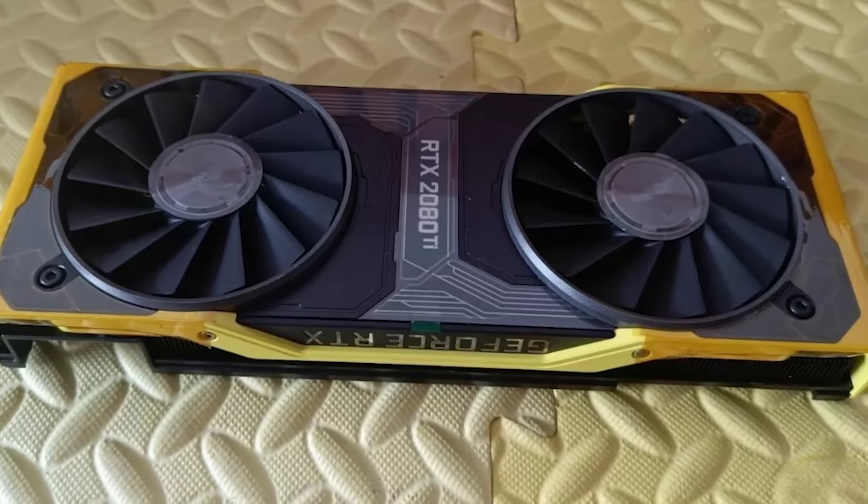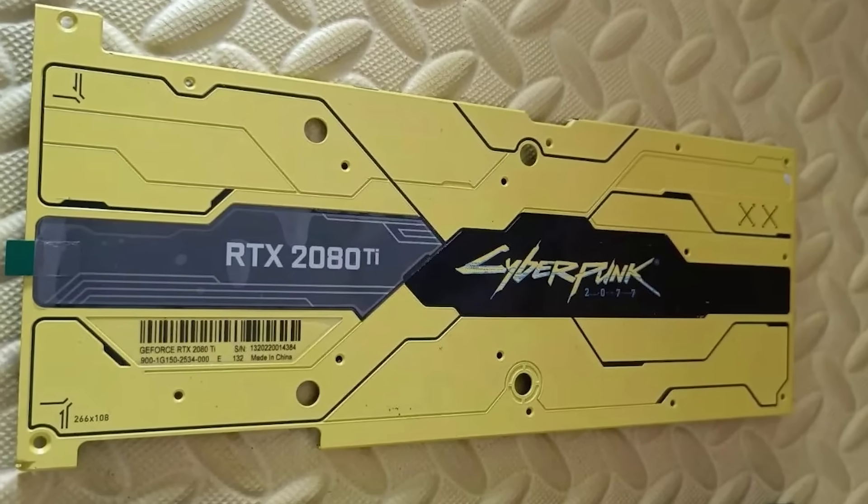In a world of cookie-cutter builds, a yellow 2080 Ti with Cyberpunk styling stands out maybe even more than a new GPU. It's worth checking out if you're into that thing.